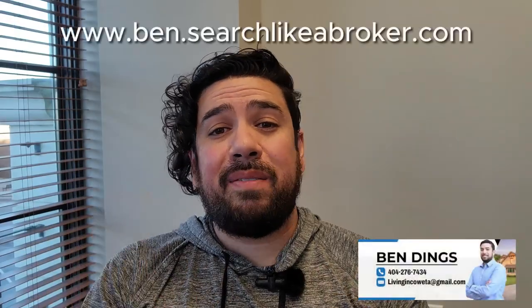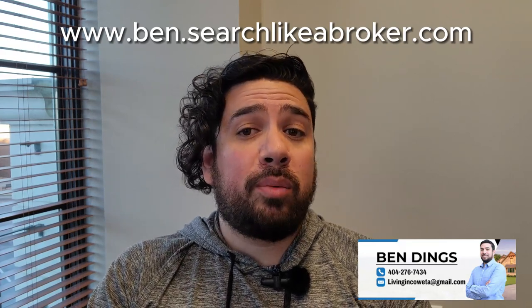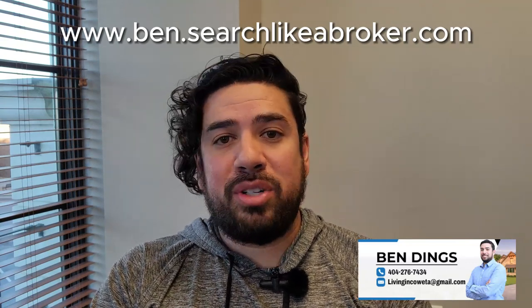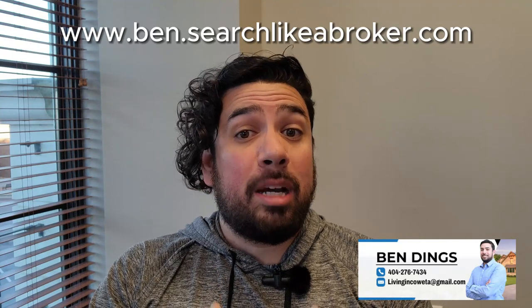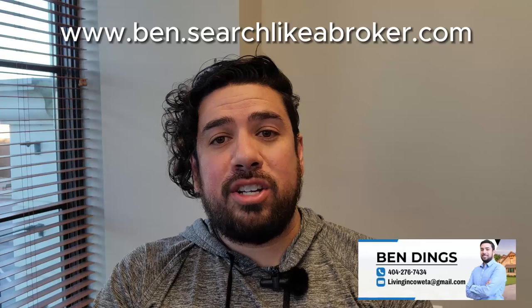Now that you've got my top five pros and cons of a new construction home, which route do you think is best for you — new construction or resale? Leave a comment below and let me know. If you're ready to buy or sell a home, me and my team will be happy to get you from where you are to where you want to be. My contact information is below in the description. I come out with new videos every week with exclusive Atlanta community tours while educating you on everything you need to know when buying a home in Georgia. Be sure to subscribe and hit the like button — I'll see you next week.